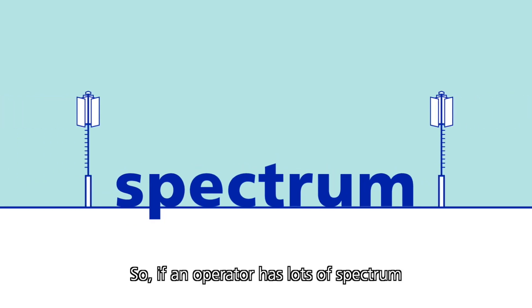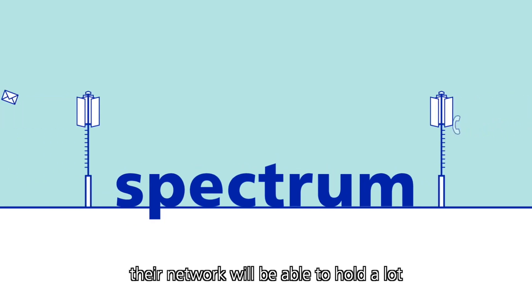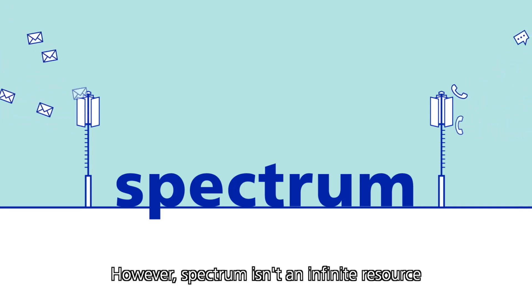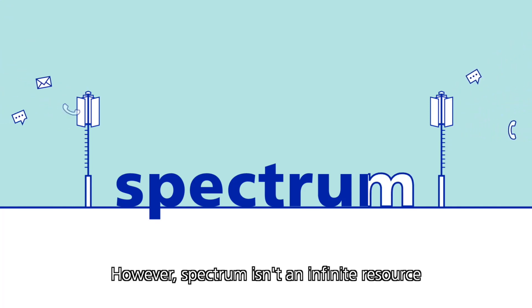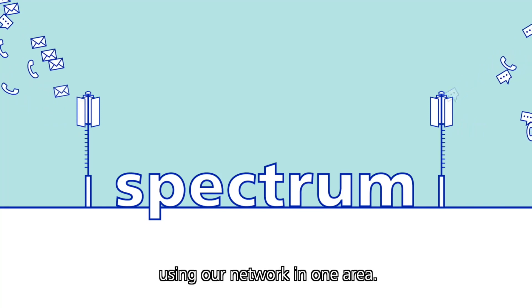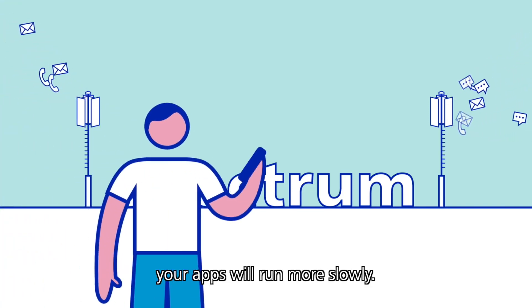So if an operator has lots of Spectrum, their network will be able to hold a lot of digital traffic for customers to make calls, send texts and use the apps quickly. However, Spectrum isn't an infinite resource and it'll eventually be used up if there are too many customers using our network in one area. When that happens, the apps will run more slowly.